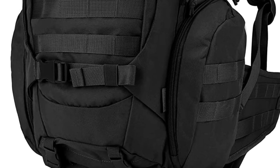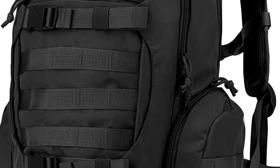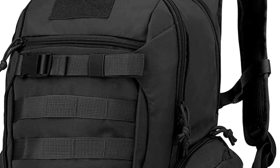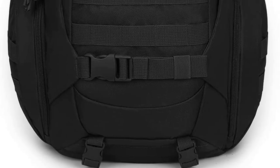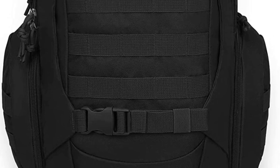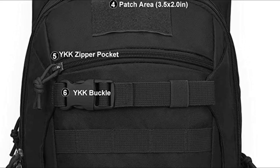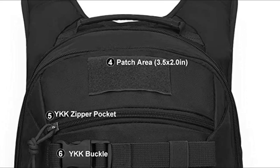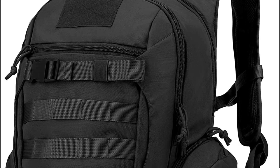This multi-purpose small backpack, complete with a chest strap, is ideal for a wide range of outdoor activities. Whether you need a reliable two-day assault pack, a trekking backpack, a hunting backpack, a survival backpack, a motorcycle backpack, or a hiking daypack, this backpack has got you covered. It can even serve as a skateboard backpack, a boy scout backpack, a riding backpack, or an everyday carry (EDC) backpack.